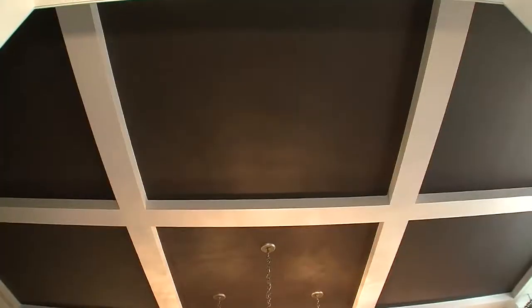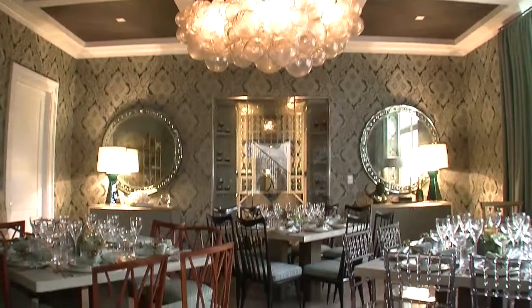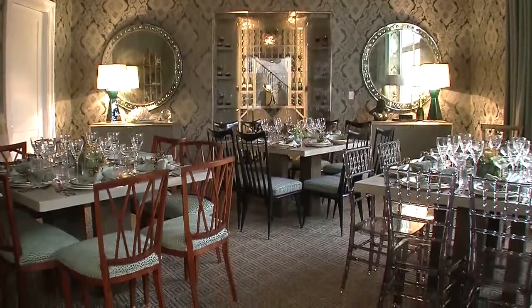A couple of trends I saw were ceilings that were papered or painted, and dark ceilings. One of the reasons is this house has spectacular high ceilings, but to create a sense of intimacy, people went with texture or darker colors on the ceiling to bring the room in. Some people say every room had a different feel, but I think that's what a show house is — it's like scene after scene unfolding with each act, with each room.